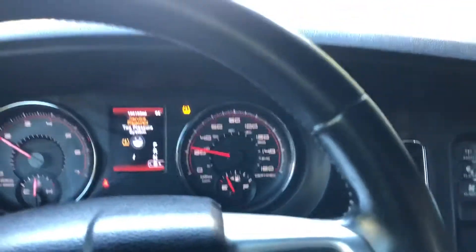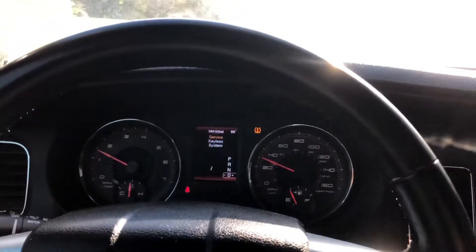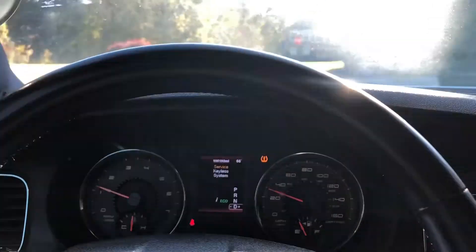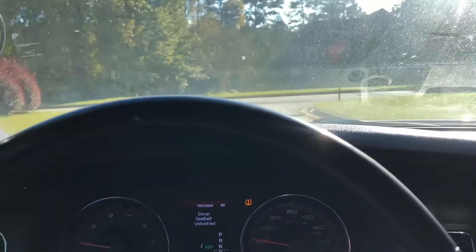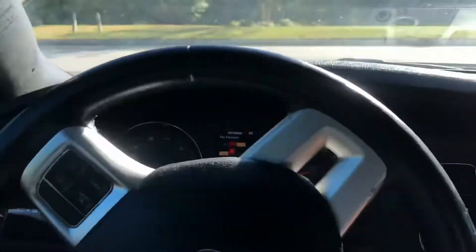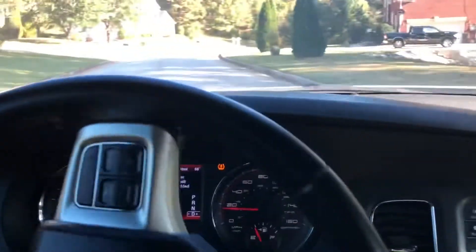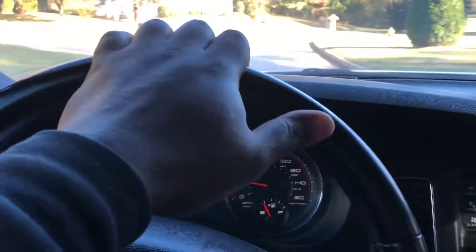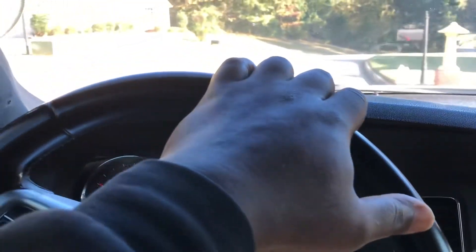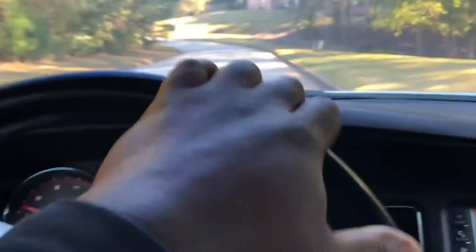All in all, the car rides pretty good. Like I said, it's similar to the V6 that we drove, but with this one we get somewhat of the full Charger experience without the Hellcat money. You can put a wrap on it or repaint it and nobody would ever know it was at one point a police car.